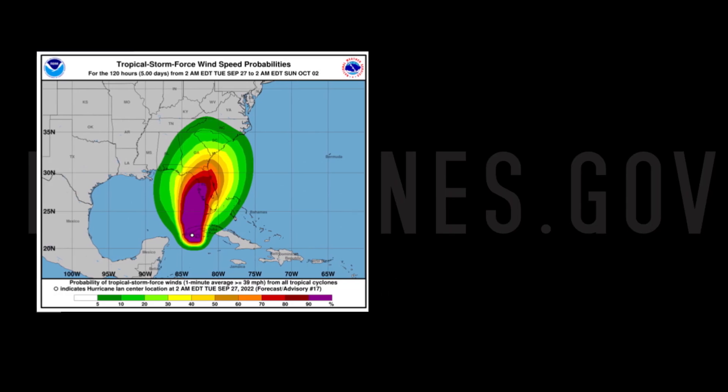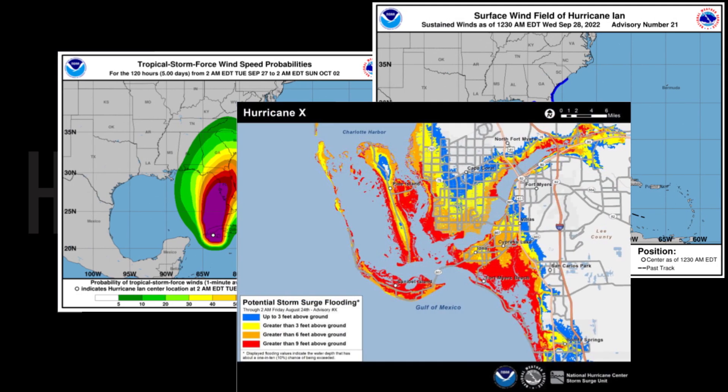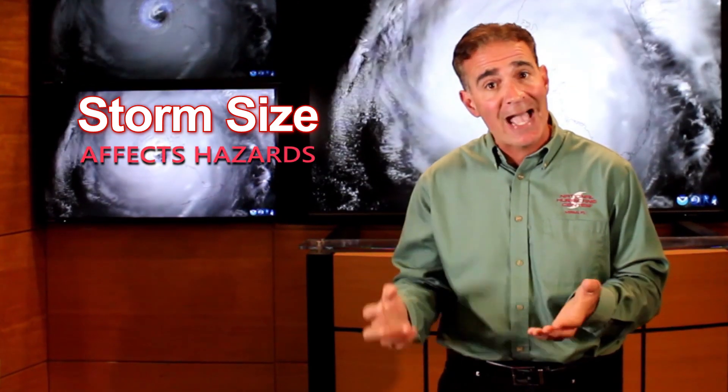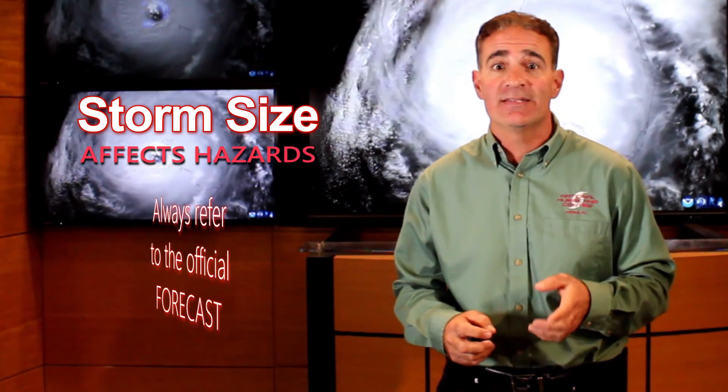In addition, there are products on the National Hurricane Center's website that incorporate storm size information, such as the wind speed probabilities, storm surge probabilities, and the potential storm surge inundation graphic, to name a few. The bottom line is that forecasters understand how storm size can affect hazards, and it is good practice to pay attention to forecasts rather than comparing the current event with previous storms or experiences.